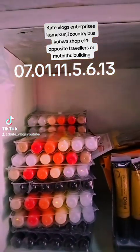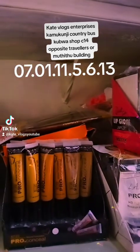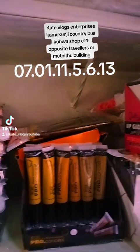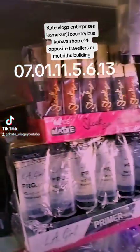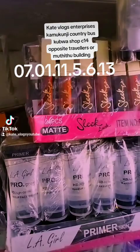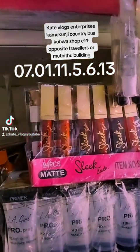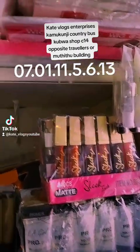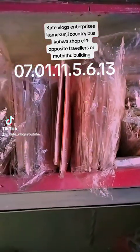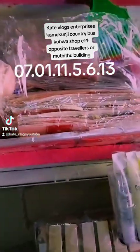Lip gloss in a pack costs 300 shillings for 12 pieces. Concealers are 60 bob each, so if you want to buy a dozen it will cost you 720 shillings. The same applies to primers — 720 for a dozen. We also have Sleek lipstick — each one is 60 bob, so a dozen is 720 shillings.